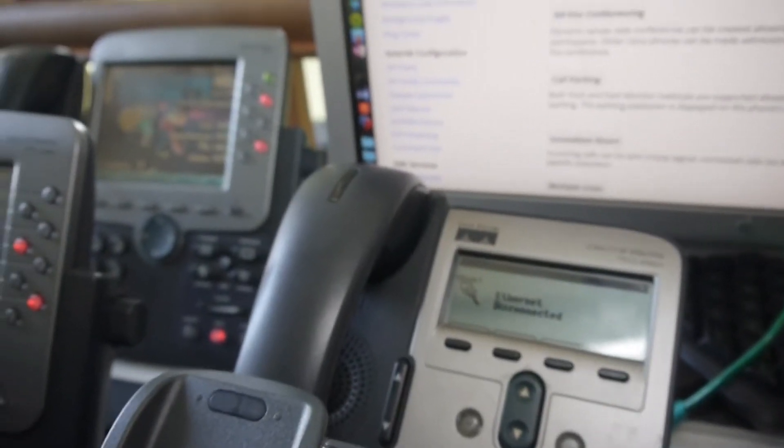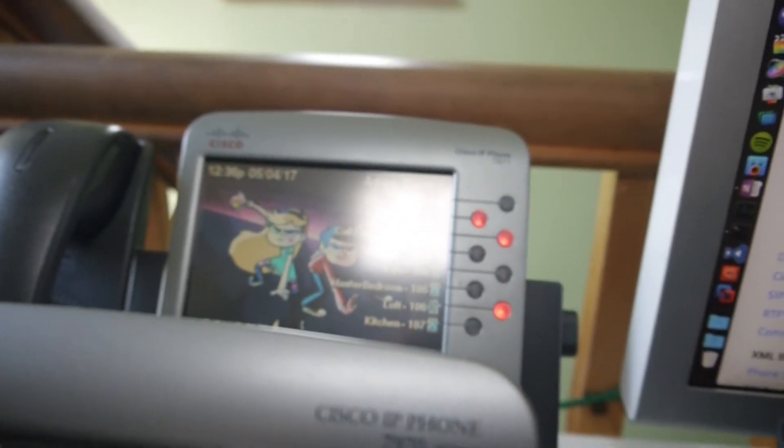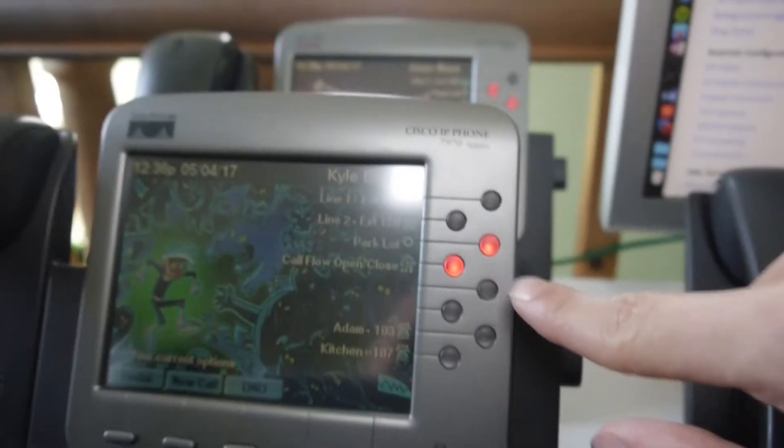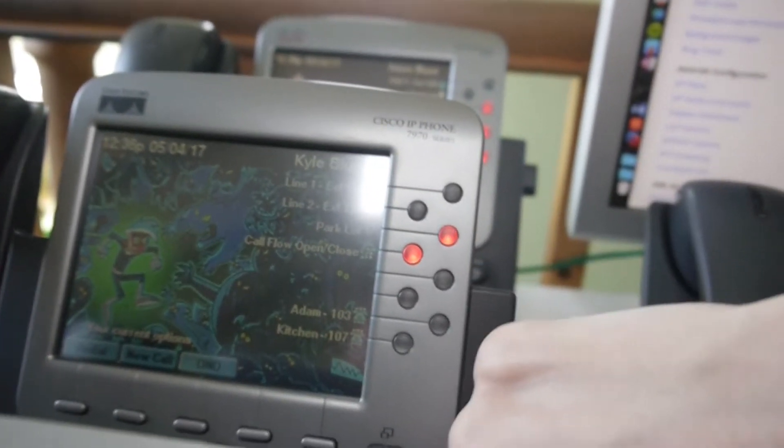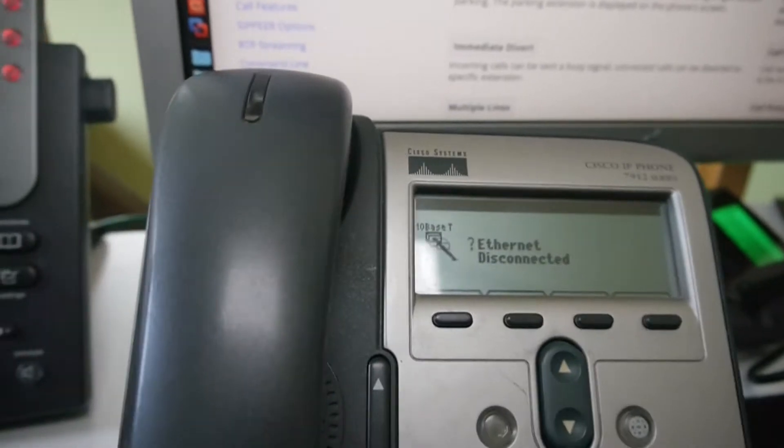I can also park calls — not on the 7911, but on this phone here I can park it. Call parked at 71. As you can see, the light is flashing, so I can answer it on this phone. The 7912 has disconnected from Ethernet for some reason — crappy phone. Oh, it's back. The 7912, great phone. Not.